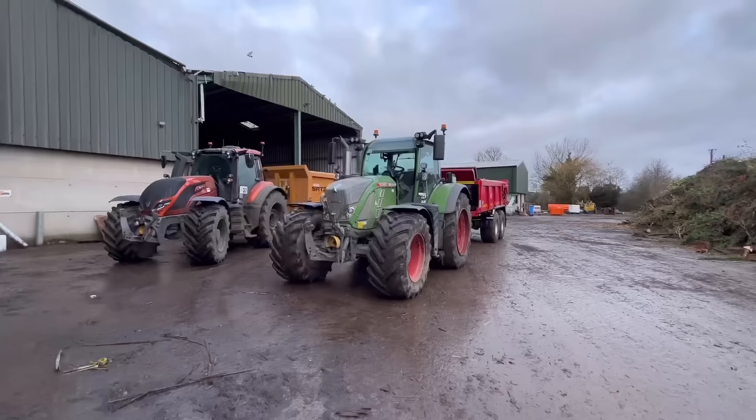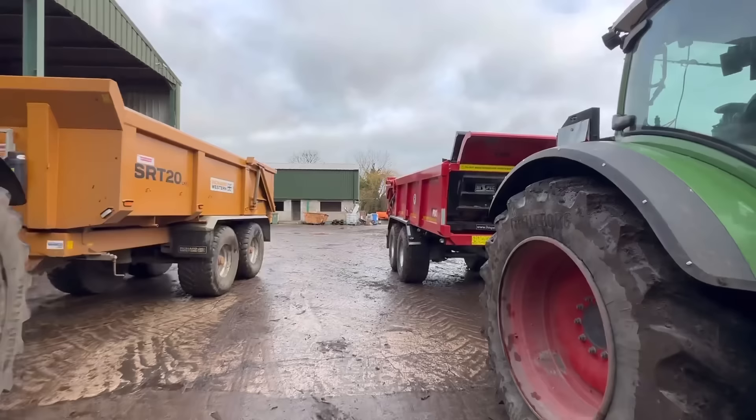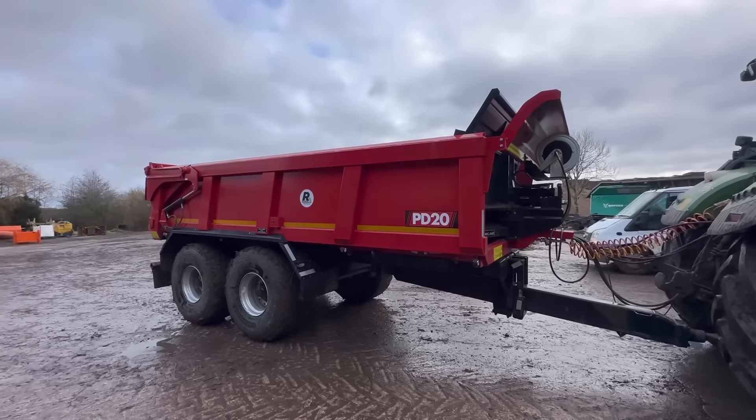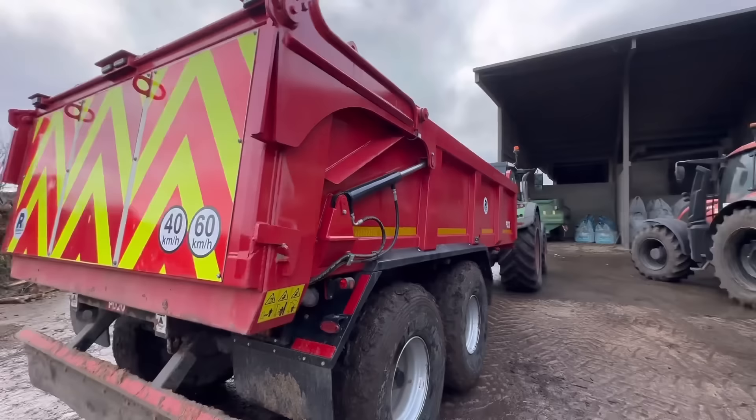Two dump trailers are here ready to take the sand back. This is obviously our one, and then this is the one that we've had on demo. I don't know if they've forgotten about it because it's still here, so we had a go of it - Nick's had a go of it. Anyway, it's ideal for moving sand, so we'll be able to back it in and layer it out the back. This is here ready now to take it back to Brookhouse.